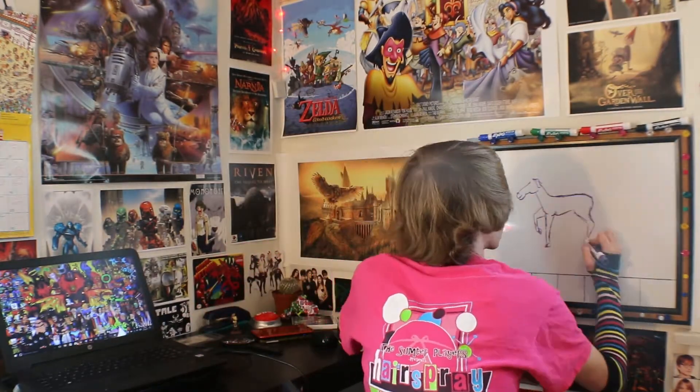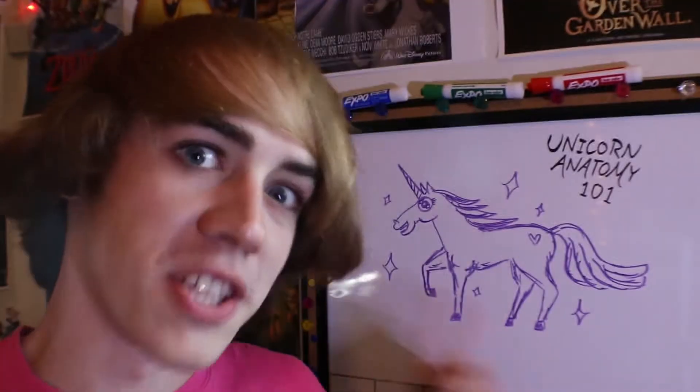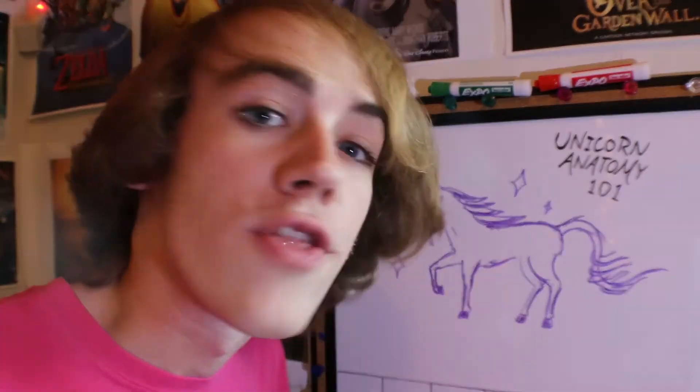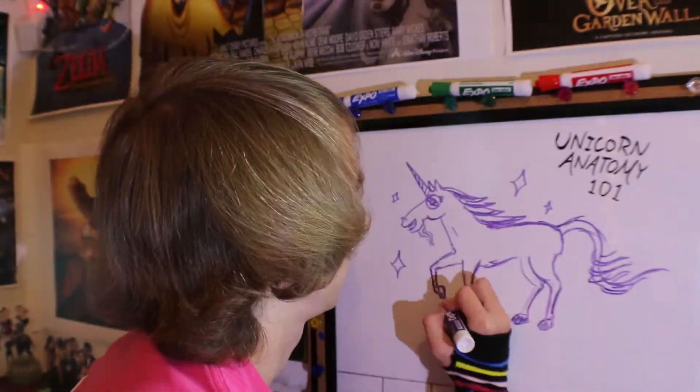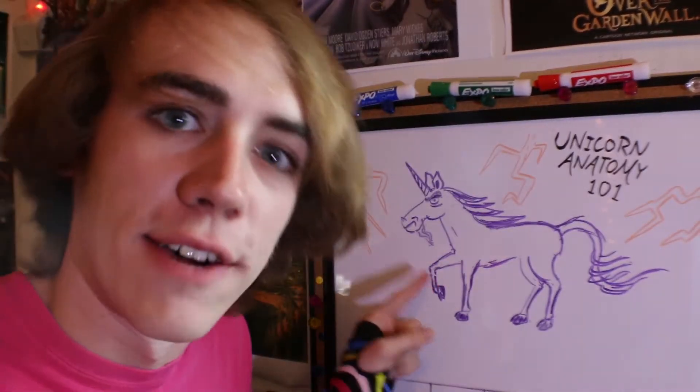So when you think of a unicorn, you usually picture a horse — typically a white horse with a horn. But this is not what a unicorn looks like. Unicorns are not just horses with horns. Unicorns have the tails of lions, the bodies of deer, the beard of a goat, the cloven hooves of a goat, sometimes the ears of donkeys, and only the head of a horse.